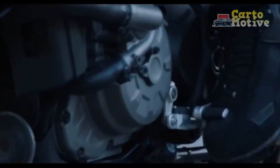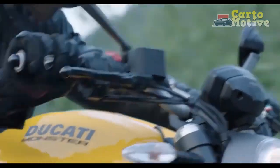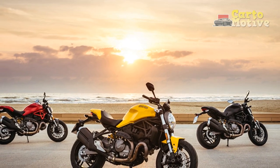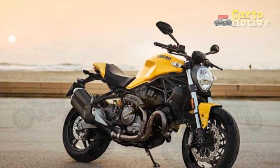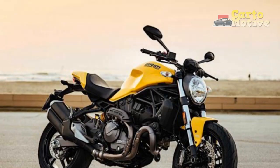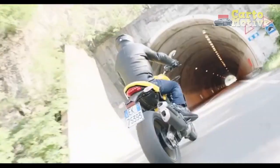Ride and handling. The Monster 821's trellis frame, along with fully adjustable suspension components, delivers a sublime riding experience. The bike feels planted and stable, inspiring confidence in corners, while the Brembo brakes provide strong and precise stopping power. The upright and comfortable riding position makes it suitable for long rides without sacrificing the fun factor.